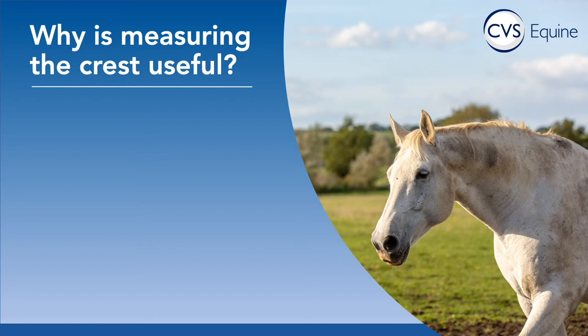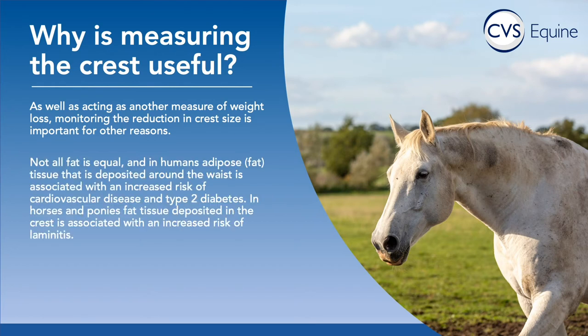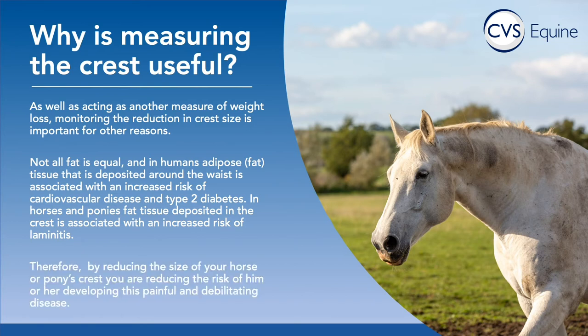There are a number of reasons why crest measurement specifically is useful. It acts as another measure of fat loss, but also, just like humans, not all horse fat is equal. In humans, fat around the waist is associated with increased risk of cardiovascular disease and type 2 diabetes. In horses and ponies, fat tissue deposited in the crest is associated with a significantly increased risk of laminitis. So by reducing the size of your horse or pony's crest, you are reducing the risk of developing this fairly unpleasant disease.